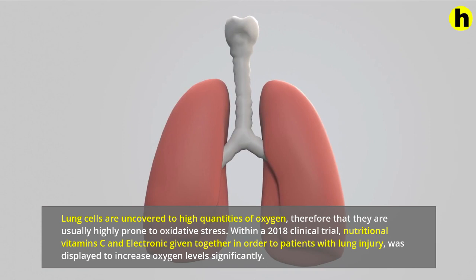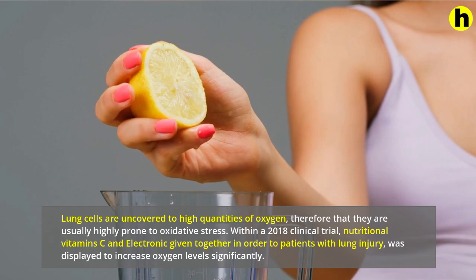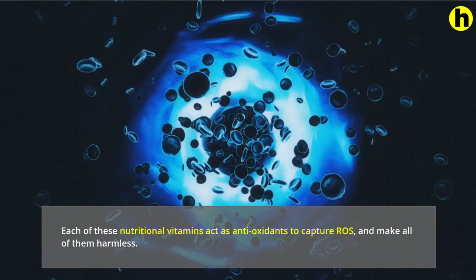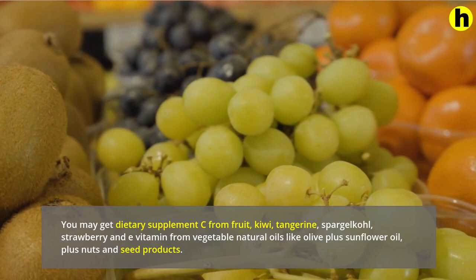In a 2018 clinical trial, nutritional vitamin C and vitamin E given together to patients with lung injury was shown to increase oxygen levels significantly. Both of these vitamins act as antioxidants to capture reactive oxygen species and make them harmless. You can get vitamin C from fruit, kiwi, tangerine, broccoli, and strawberry; and vitamin E from vegetable oils like olive and sunflower oil, plus nuts and seeds.